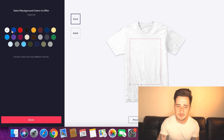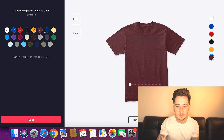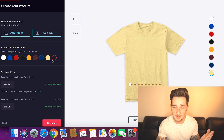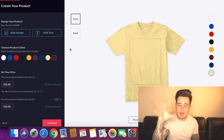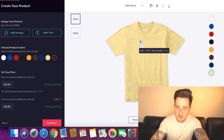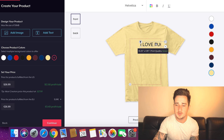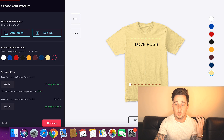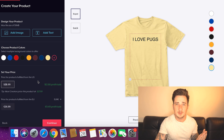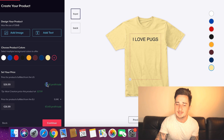Choose what colors you want — Teespring is so simple. If you want the t-shirt in every single color, just do it. You can add some text as well if you want, like 'I love pugs' — whatever you're doing. Then you set your price. This t-shirt costs around $14 per one — that's how much it will cost you. If you sell it for $26.99, which is a reasonable price, you'll get $12.66 profit per sale.